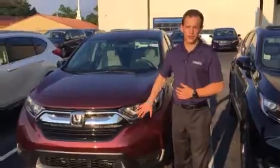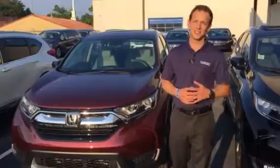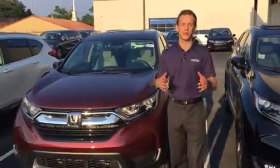I have one right here in the LX model that you inquired about. It's one of the last five that I have on the lot right now. These things are selling like hotcakes and for good reason.